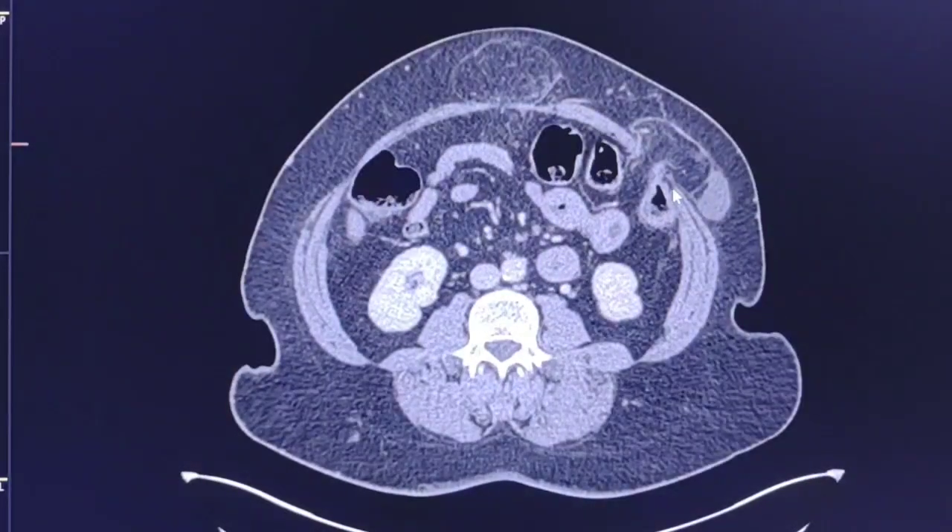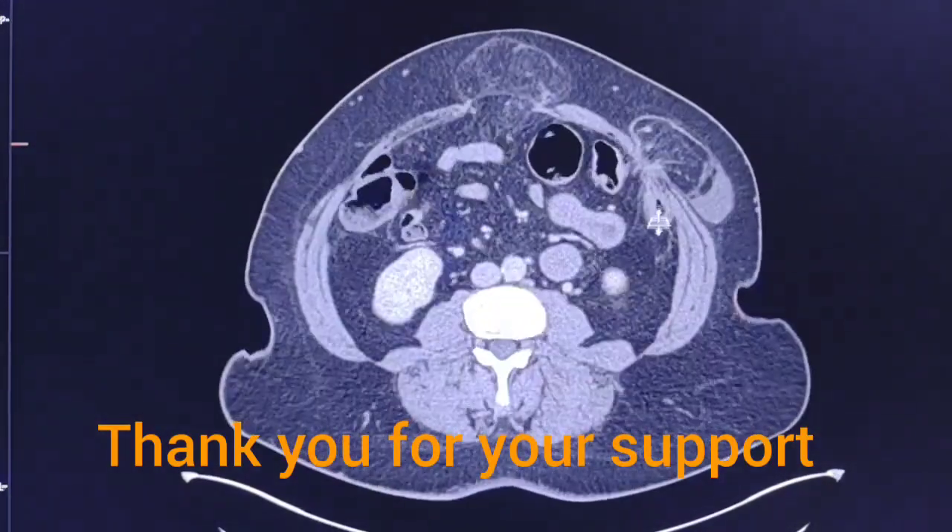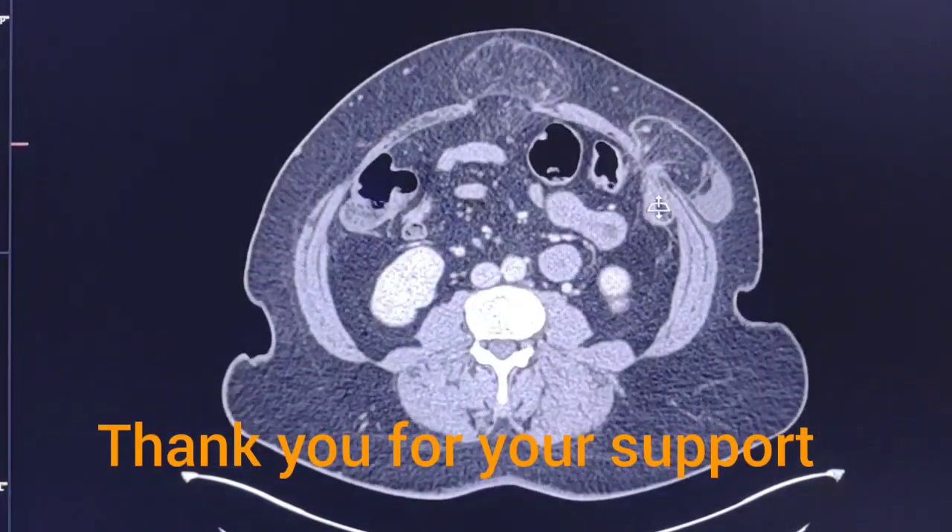This is a case of symptomatic synchronous Spiegelian hernia and umbilical hernia. Thank you for watching.